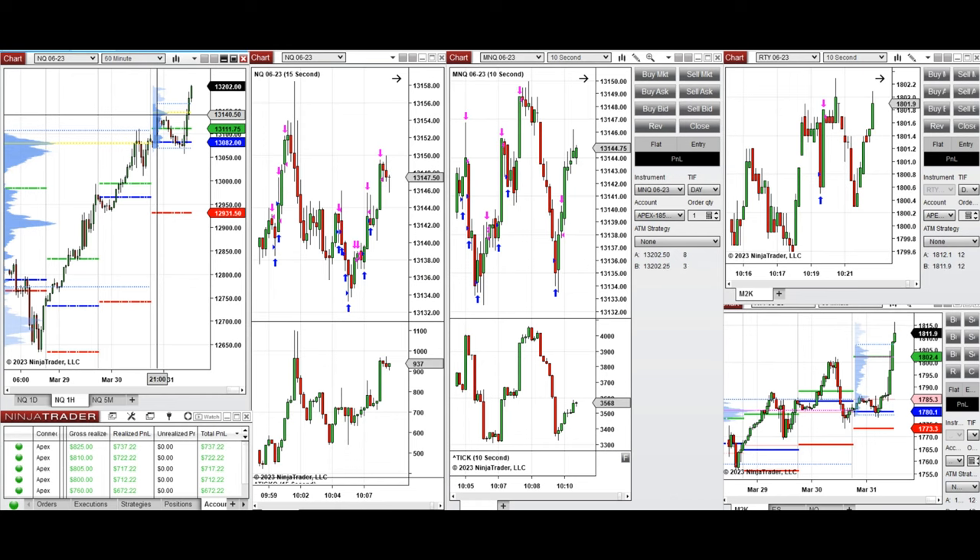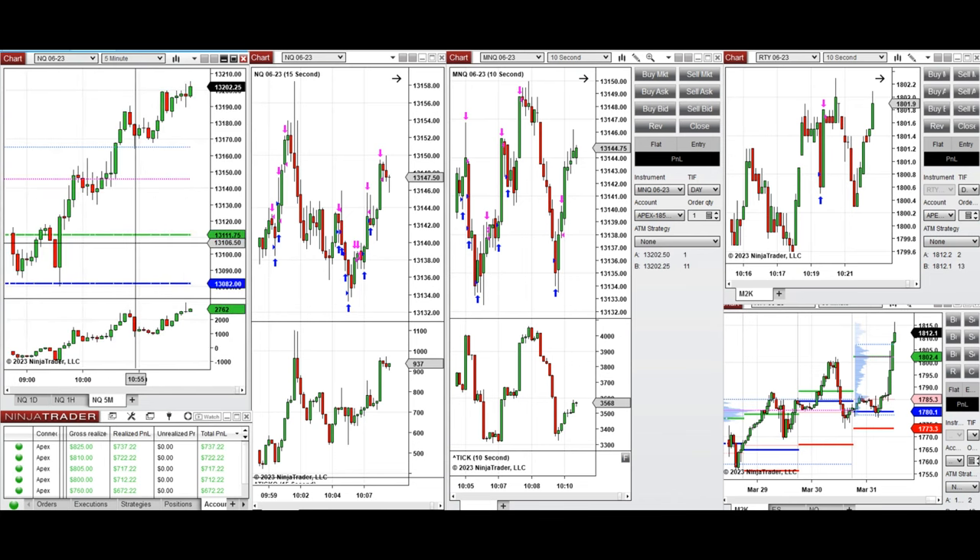In the one-hour chart you can see that price continued to go up. During the Globex session, after reaching this level again, there was a pullback that went down before the New York market session. It tested the previous day close, which is the value area high and another point of control, and the price got rejected and the buyers came back strongly, pushing the price higher.